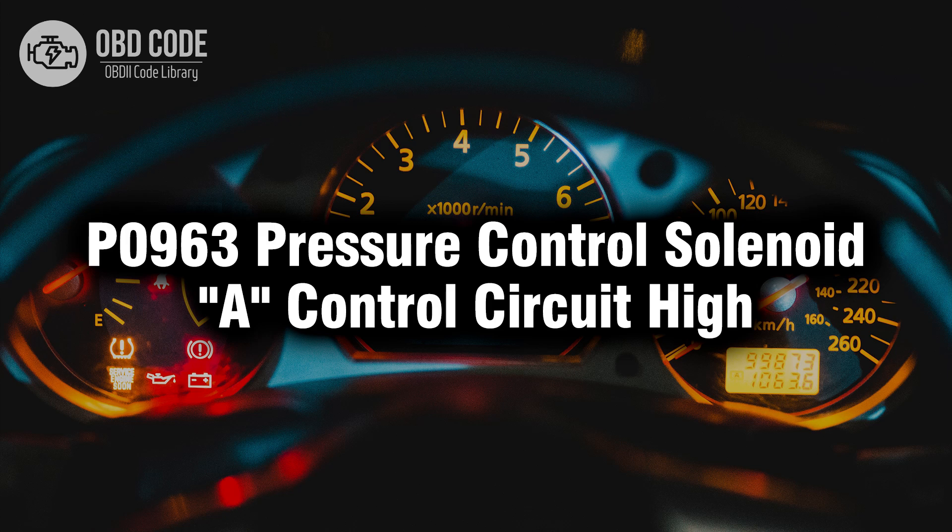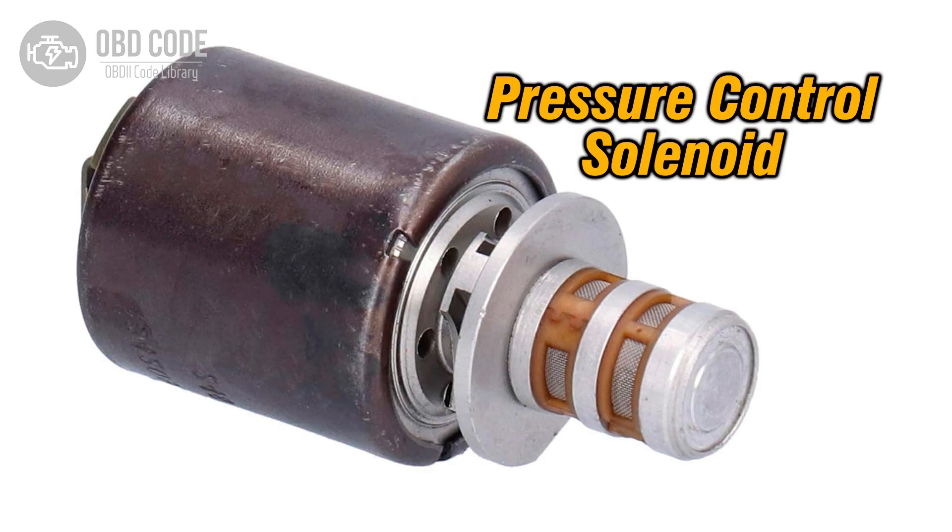Welcome. In this video we will talk about code P0963, its symptoms, causes and possible solutions. The P0963 trouble code relates to the pressure control solenoid A control circuit, indicating a high voltage condition.